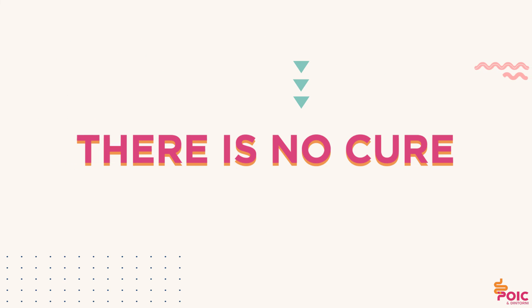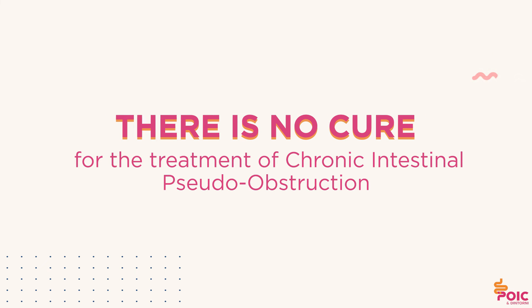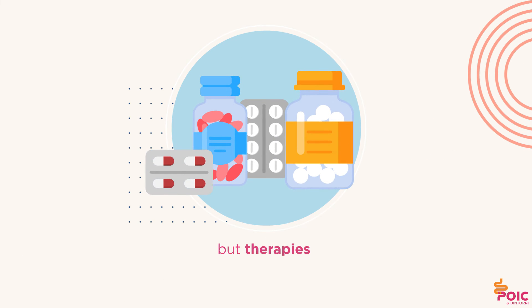There is no cure and there are no specific drugs for the treatment of chronic intestinal pseudo-obstruction. However, some therapies can be used to relieve symptoms and manage complications, such as prokinetics and antibiotics.